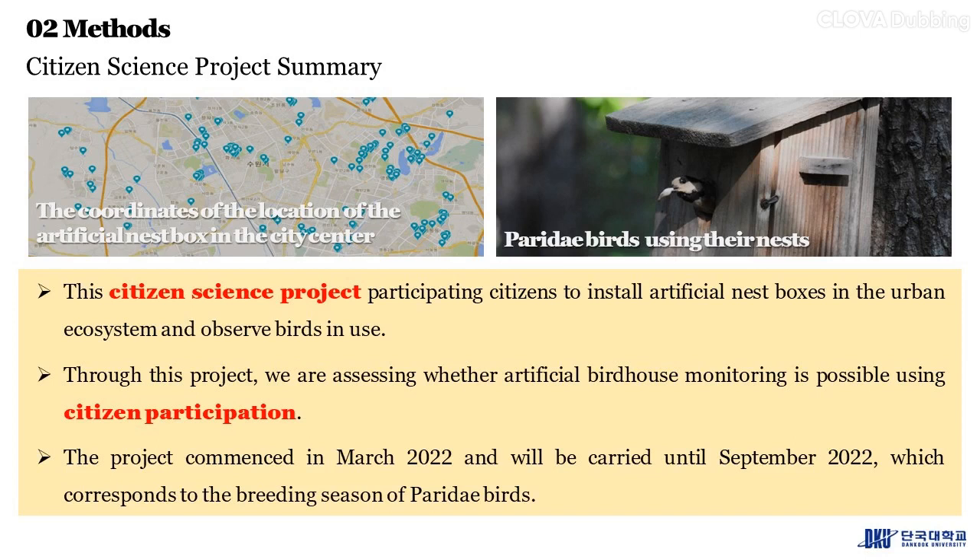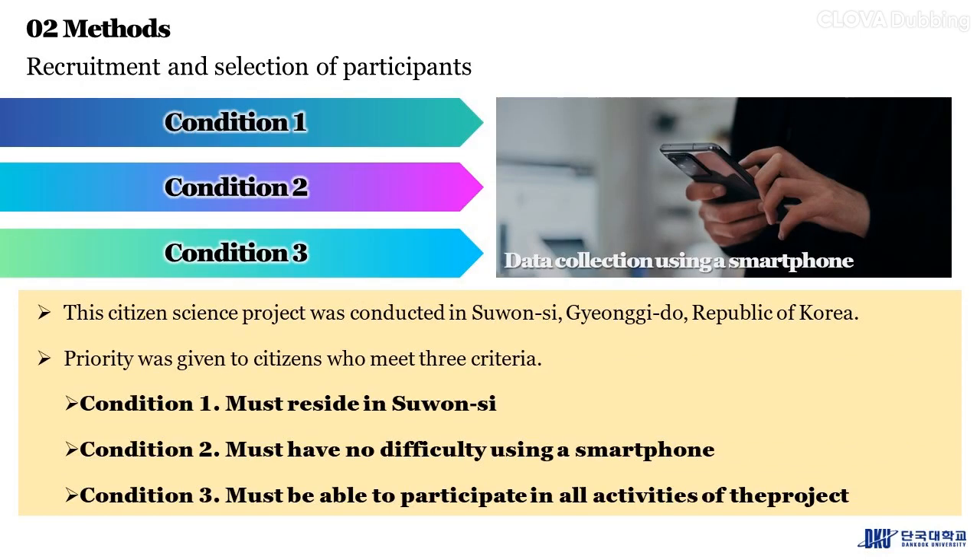This citizen science project was conducted in Suwon-si, Gyeonggi-do, Republic of Korea. Priority was given to citizens who met three criteria: condition one, must reside in Suwon-si; condition two, must have no difficulty using a smartphone; condition three, must be able to participate in all activities of the project.